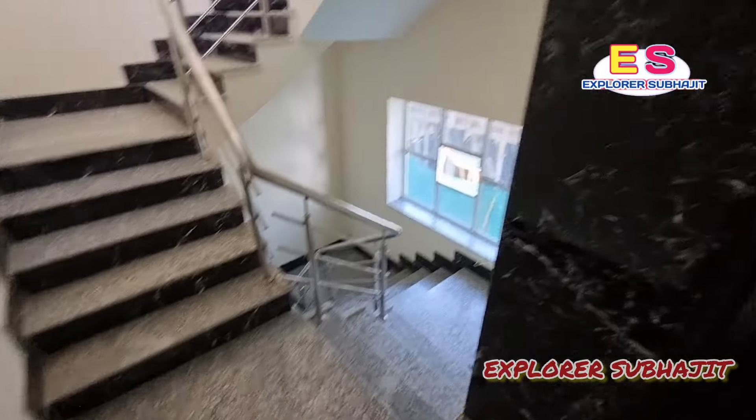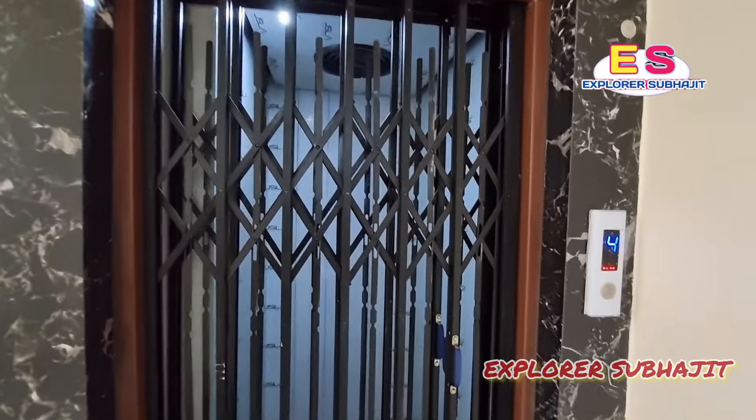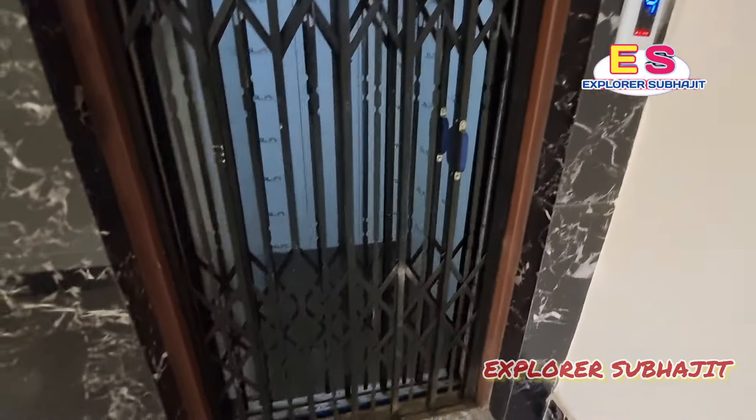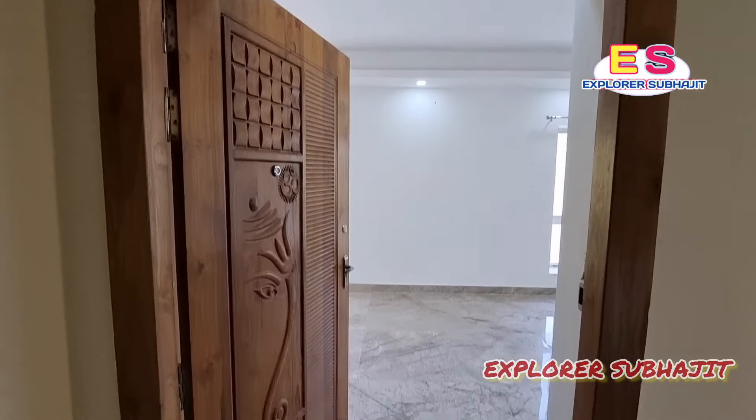You can see the lift is running. The fourth floor, as already said — you can see the lift. This is the flat.